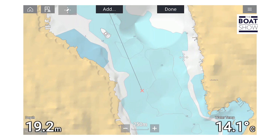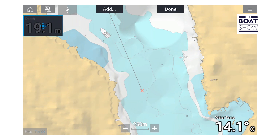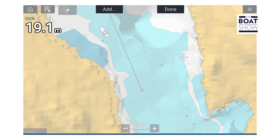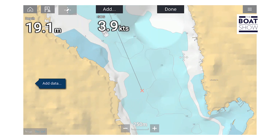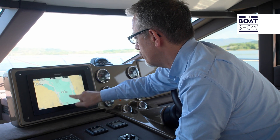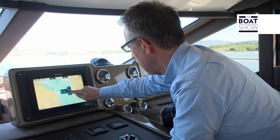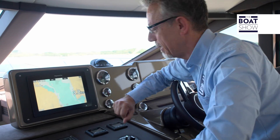There are endless possibilities of customization, and look how easy it is. Just open the menu, select the settings, edit them — for example, this data, the depth. I would like to see, at this point on the screen, the temperature of the water — actually, I don't care about that. I would like to know how fast we're going, so let's look for that. Here it is: 3.8 knots. But I have some vision problems, so let's enlarge this figure so we can see it well even from afar.